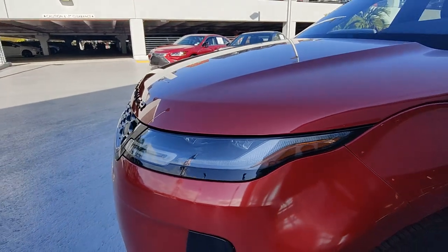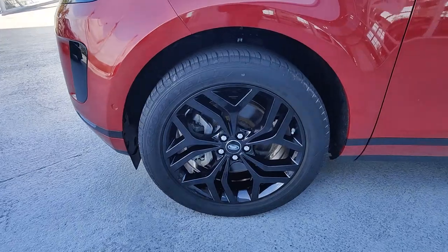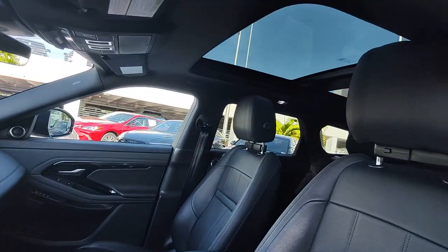Apple CarPlay and or Android Auto, Navigation System, Keyless Entry, Power Passenger Seat, Heated Mirrors, Backup Camera, Power Lift Gate, Fog Lamps, Dual Zone AC, Power Driver Seat.